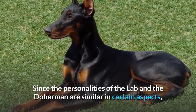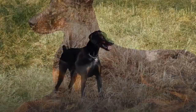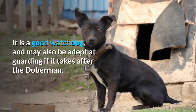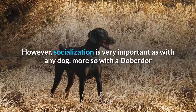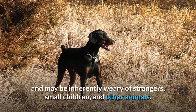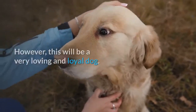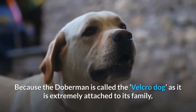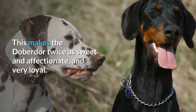Since the personalities of the Lab and the Doberman are similar in certain aspects, it is possible to give a fair estimate of a Doberdor's temperament. This dog is loyal, loving, alert, active, and sociable. It is a good watchdog, and may also be adept at guarding if it takes after the Doberman. However, socialization is very important, as the Doberdor can take on the Doberman's protective instinct and may be inherently wary of strangers, small children, and other animals. That said, this will be a very loving and loyal dog — the Doberman is called the Velcro dog as it is extremely attached to its family, while the Labrador is always eager to please its owner. This makes the Doberdor twice as sweet and affectionate.